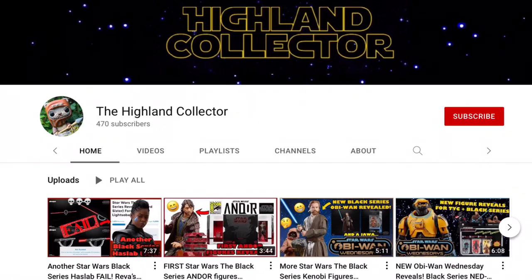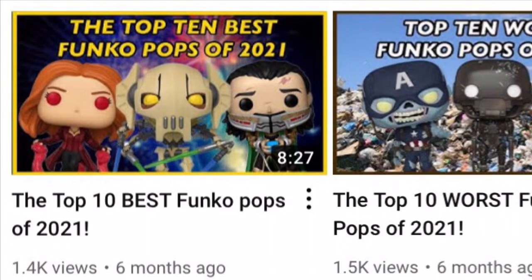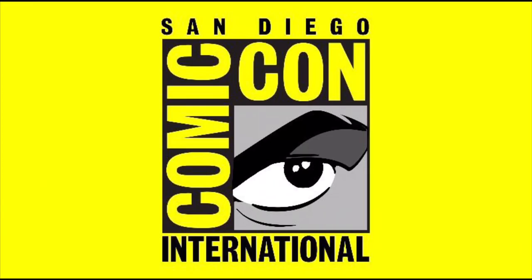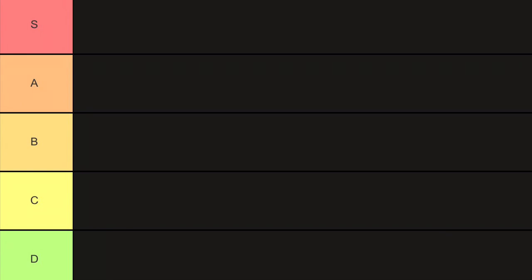Alright everyone and welcome to the Highland Collector YouTube channel. Today I'm making a long overdue return to Funko Pop videos — I haven't made one in over 6 months, which is crazy. With San Diego Comic Con right around the corner and Funko having a decent line of exclusives this year, I'm going to be ranking all 30-odd figures in a tier list, so I feel like that should be interesting.